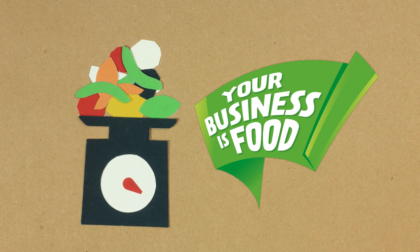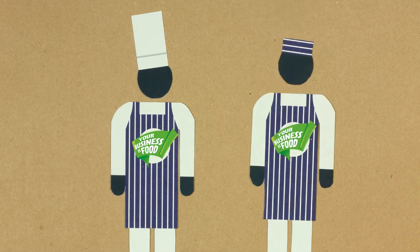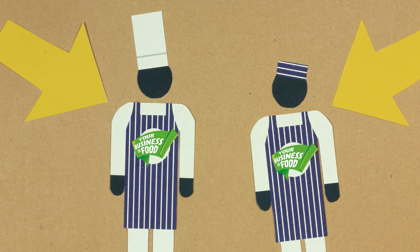Tracking the food you throw away is the first step towards managing it effectively and making big savings. Your business's food tool 'Don't Throw It Away' will help you to do this. First of all, you'll need a food champion who will drive the process forward and encourage the team to take part.